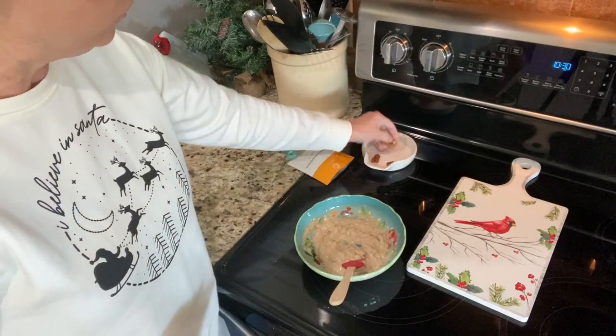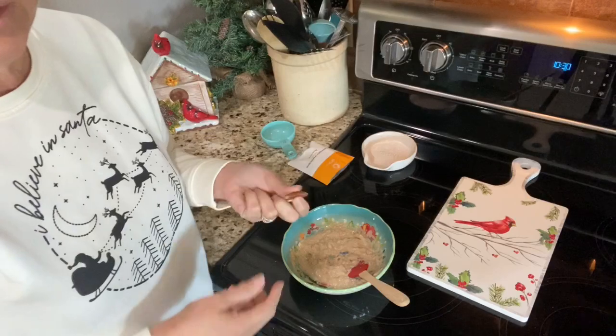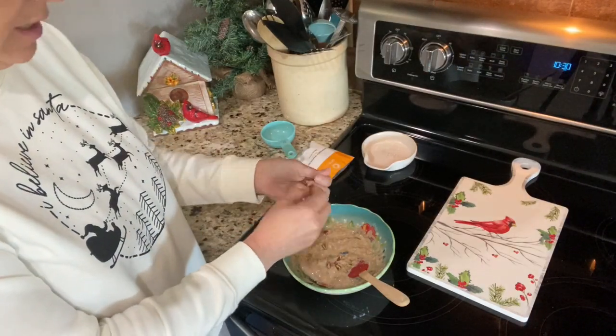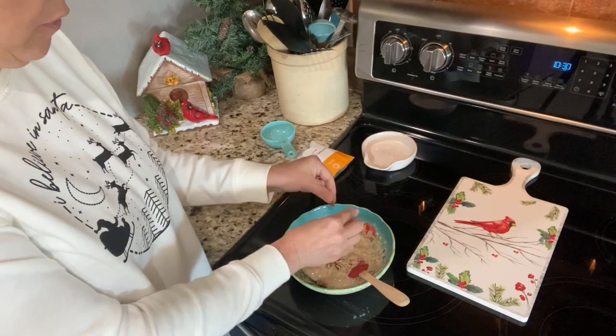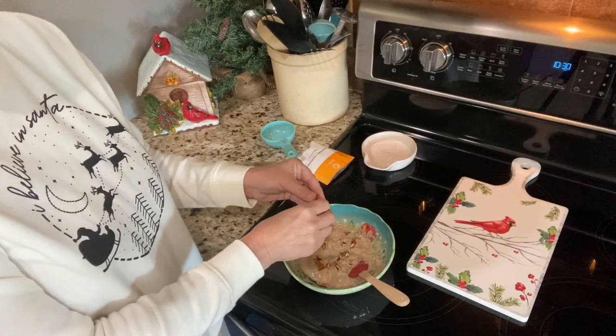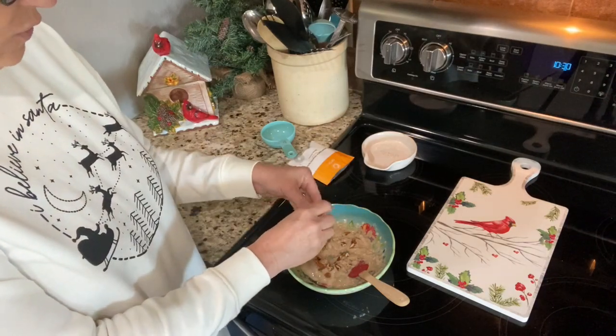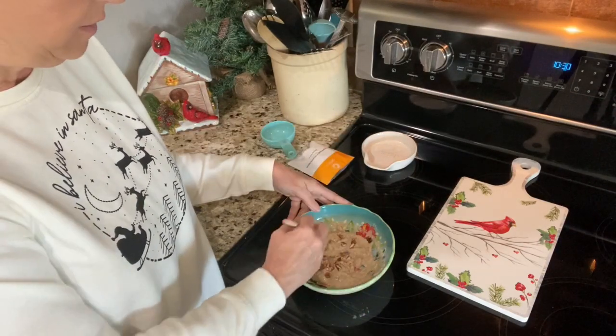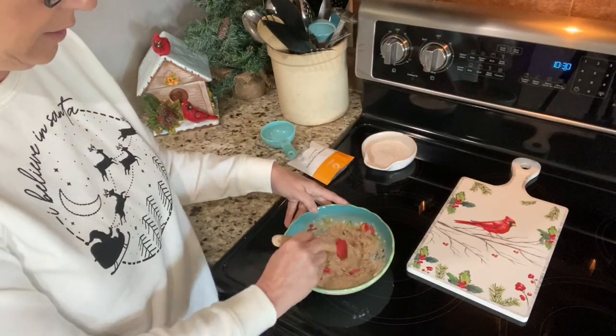I like a little crunch in my oatmeal, so I'm putting four pecan halves in here. This counts for the other half of my optional snack — I used one tablespoon of PB2 powder this morning in my shake, so now four pecan halves makes the full optional snack. The bowl is hot, but here we go!